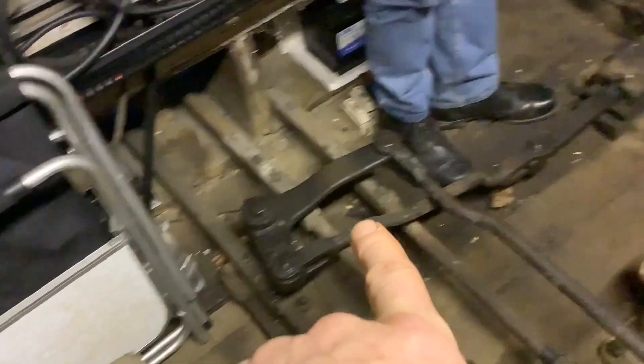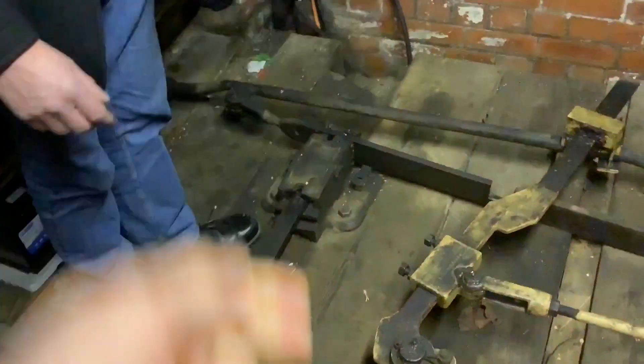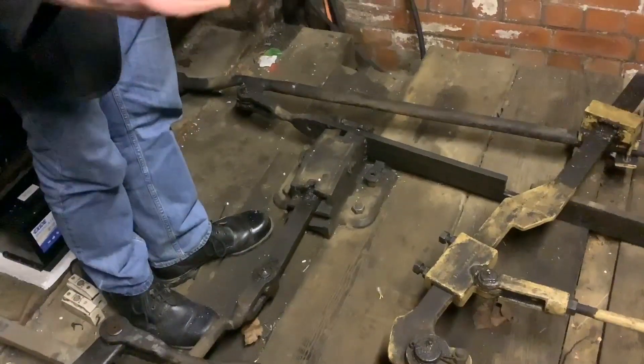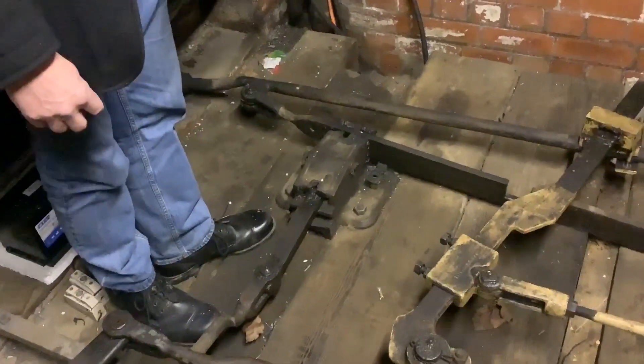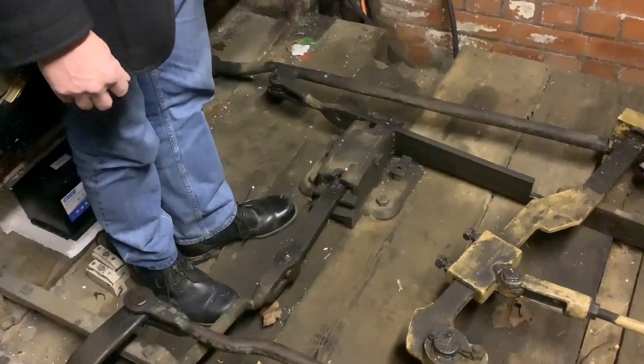That's controlled by number one lever — the one that physically bolts the gates. It's a facing point lock through the main rod. All the gates on the London Midland were like that. Has it worked well over the last few years? Yeah.